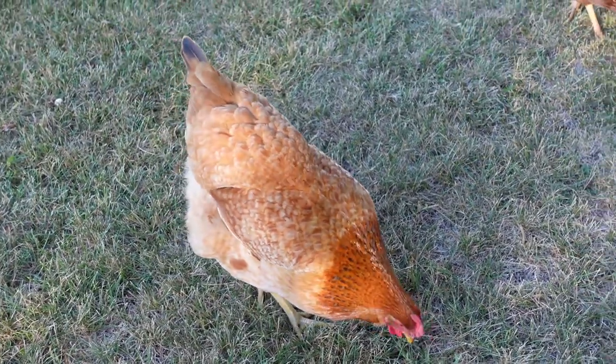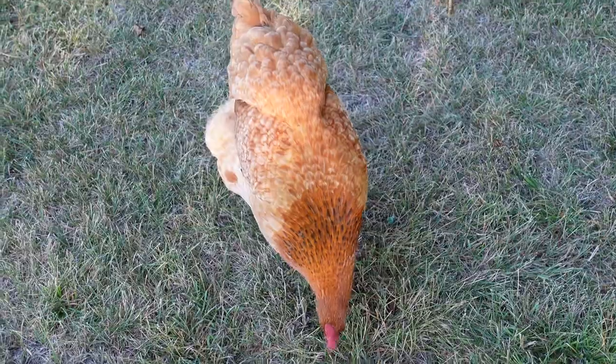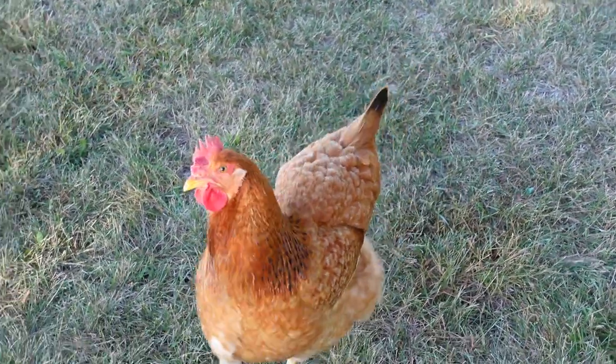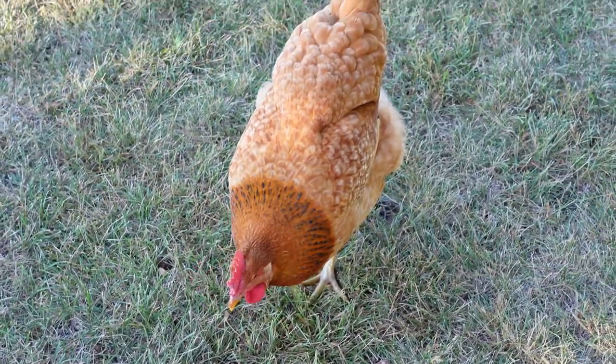They're great free rangers — they love getting out in the woods and pecking. But they also love hanging around me when I've got a project going on. They want to stay near me because I'm going to kick up some crickets or something.